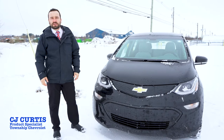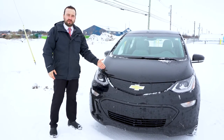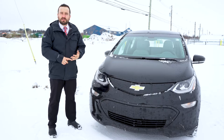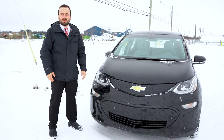Hey guys, CJ here from Township Chevrolet. Haven't done a video in a while, so I want to talk to you today about the new 2020 Chevrolet Bolt. A few things we're going to go over is charging locations, fuel range, some of the standard features they have, and just to give you guys a little bit more information.